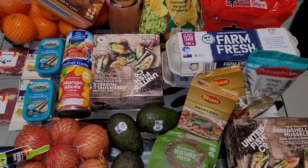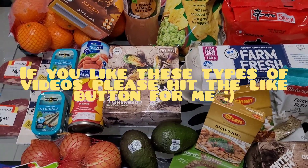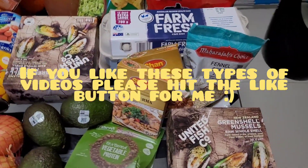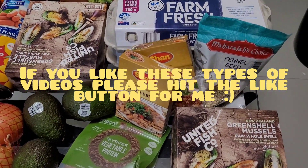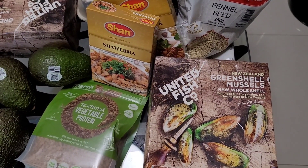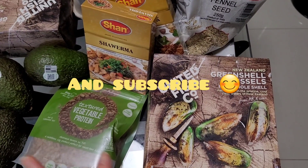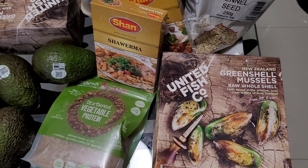Hey guys, welcome back to my channel! Filming another grocery haul for you today — I went to three different shops, so I'll run through all the items and pricing. I picked up some green lip mussels from Woolies. They're only six dollars for one kilo and I grabbed two boxes, so that's two kilos for twelve dollars.